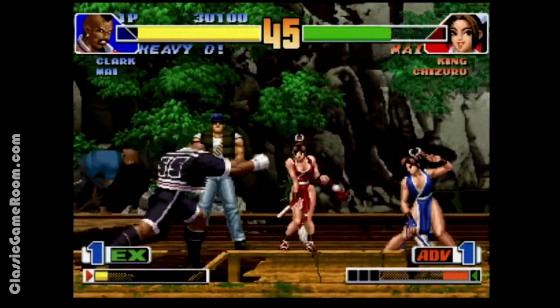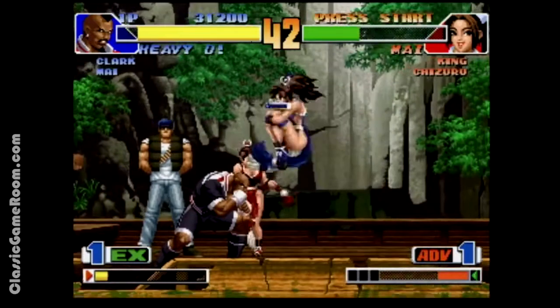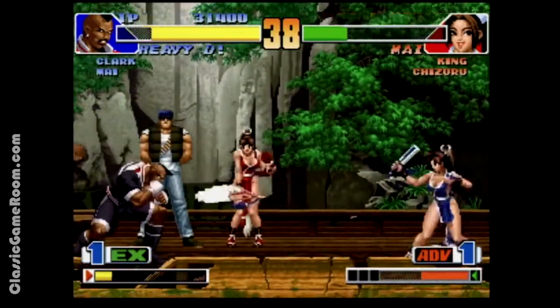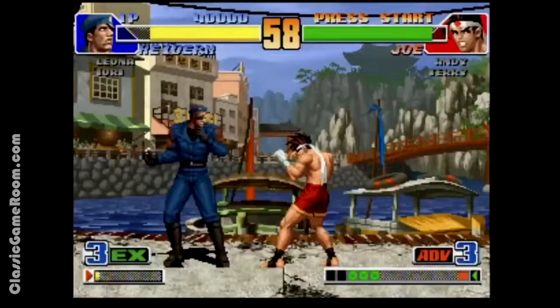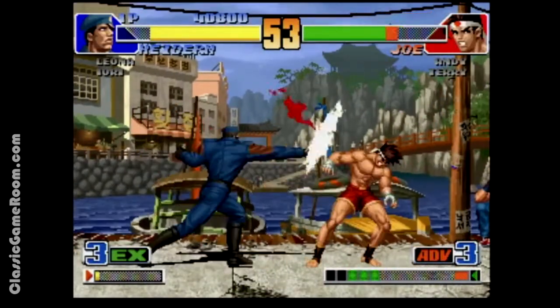The only drawback here, the only thing wrong with this, is the loading screens. The Neo Geo CD is notorious for slow loading times, and while this is not one of the worst offenders, if you're in a hurry you're not going to like it, because every time a character changes on screen you're going to sit through a loading screen.